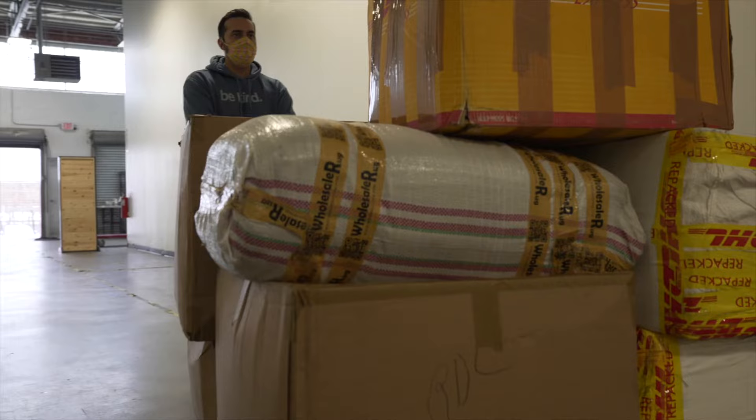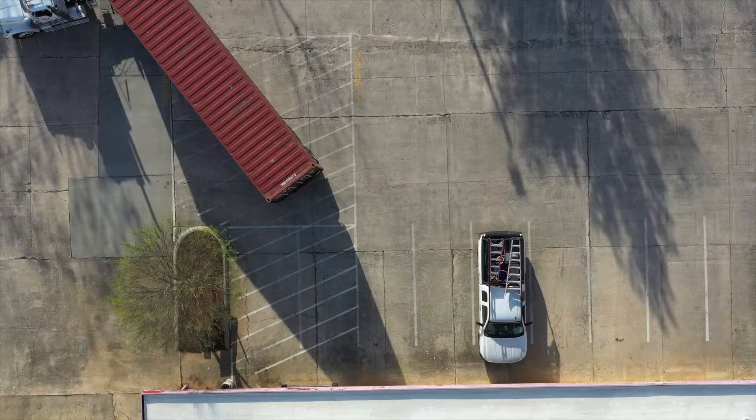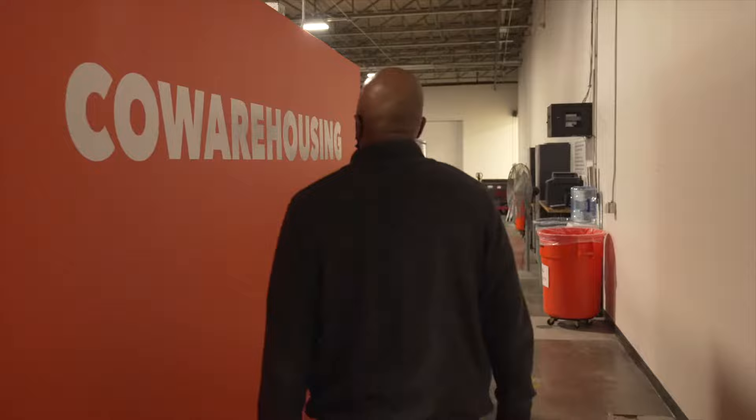Some of our previous spaces, we always had difficulty finding that perfect balance of space and shipping ability. Loading Dock checked all the boxes for being able to have that access right here at our front door, with the space and security that we needed.